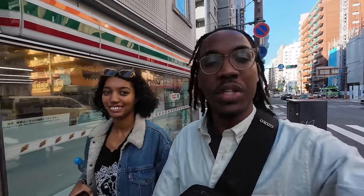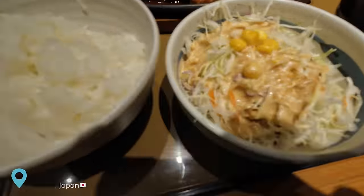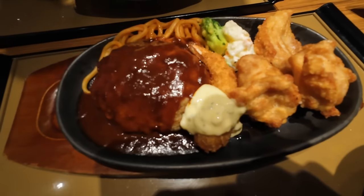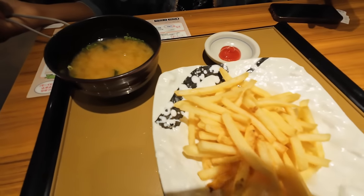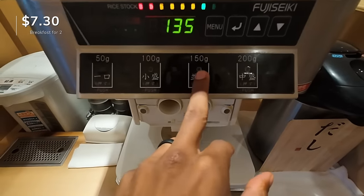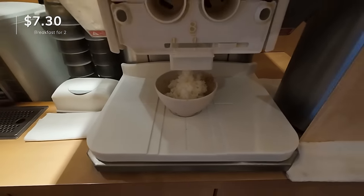One thing about Japan is a lot of things don't open really early. We were walking to Osaka Castle and found this restaurant called Yayoi — really cool because it opened at 7 a.m. They have a lot of different foods. I got a hamburger steak, shrimp, chicken, miso soup, and rice. I got the miso soup and french fries. The cool thing about the rice is free refills — there's a machine where you literally just hit a button and it distributes as much rice as you want. You order your food through a kiosk so you don't even have to communicate with waiters.